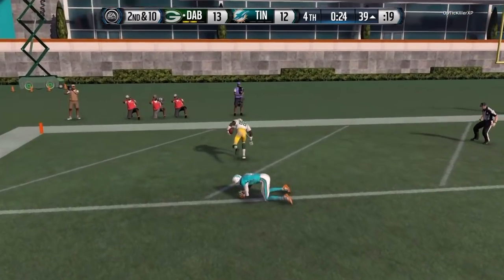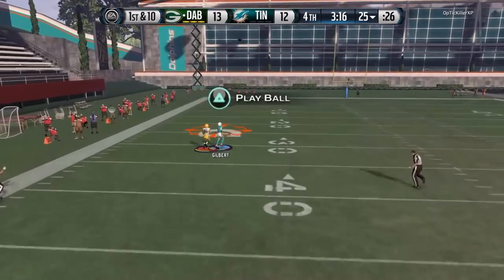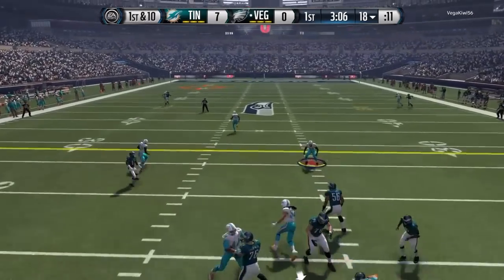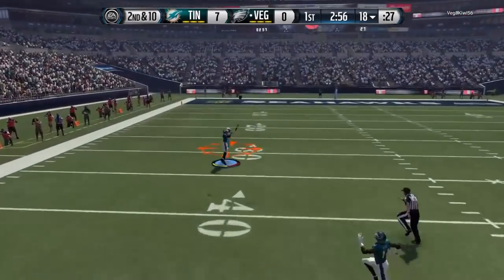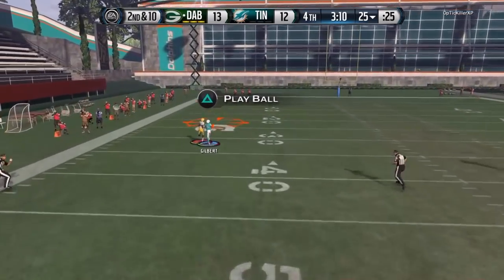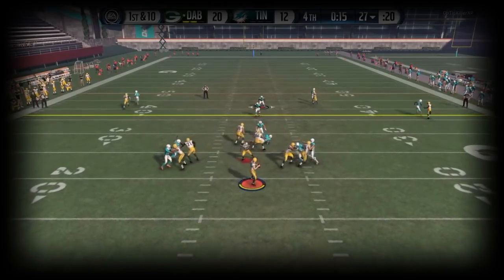Anyway, this right here is what I was talking about — what he does best is the deep ball and breaking up passes. That's why if you put him at safety, this is what he's going to be seeing most: deep passes. That's why I feel he's going to fit your scheme whether you run man-to-man, and if you run zone — even better.